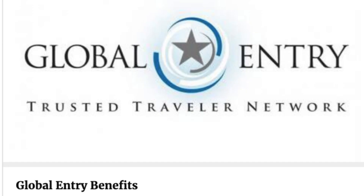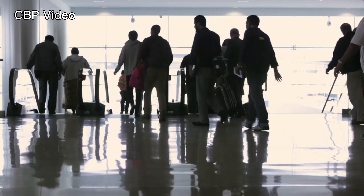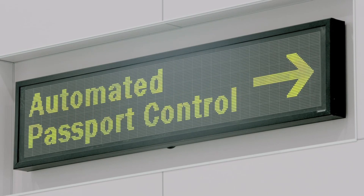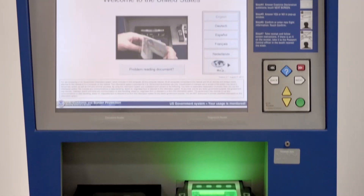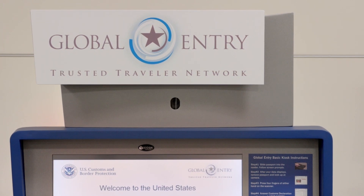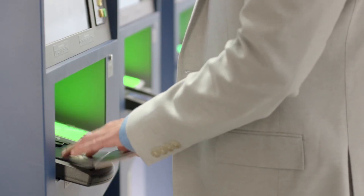Global Entry, managed by Customs and Border Protection, is designed to speed up entry into the United States. With Global Entry, after arrival, follow the signs to a special kiosk labeled Global Entry. Have your passport ready and follow the simple instructions, which include scanning your passport, doing facial recognition, and scanning your fingerprints.